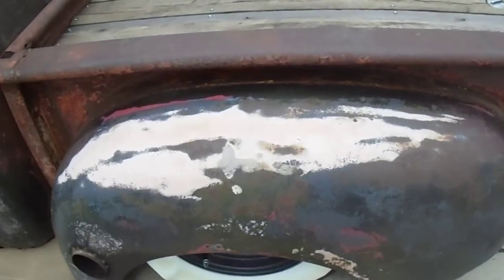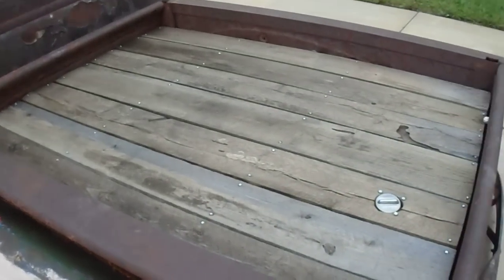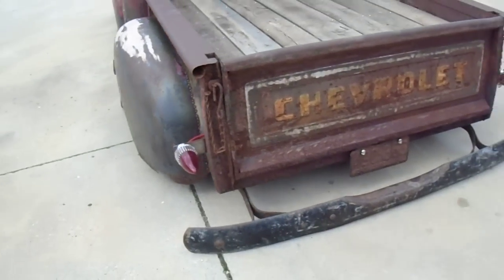The bed has been bobbed and shortened — the bed is probably 8 inches shorter than factory. The rear fenders have been widened and extended out, and it has a wood bed floor with the gas filler neck in the back and 59 Caddy tail lights.